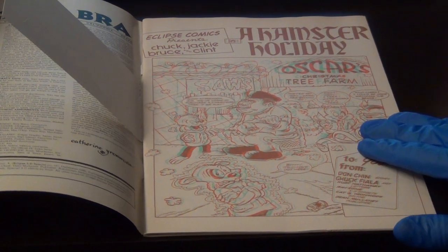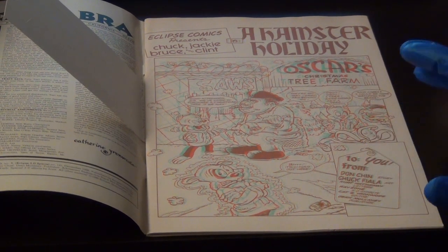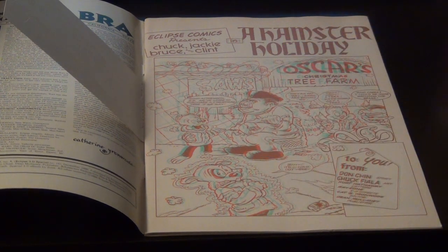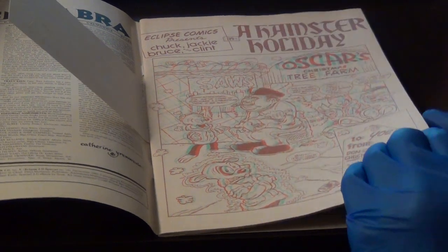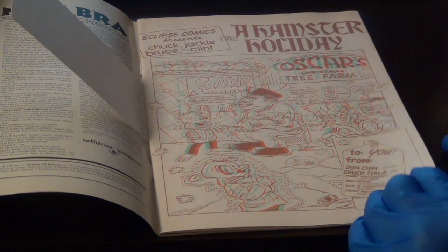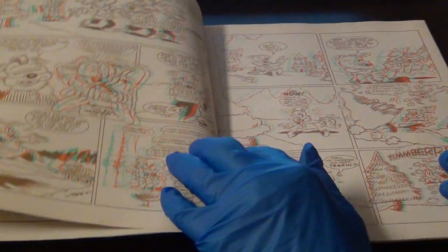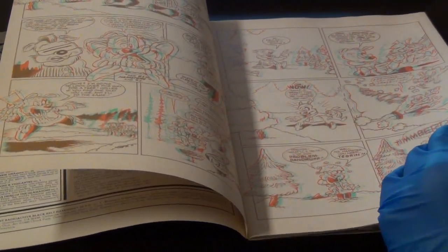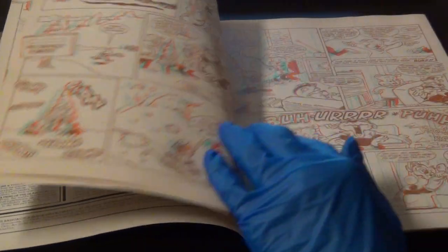The images are not extremely different, just slightly different, of course, and this tricks your brain into seeing what it thinks is a 3D image. This issue is called 'A Hamster Holiday' — so this is a Christmas comic, and it talks about how their happy eclipse is letting them have a vacation.